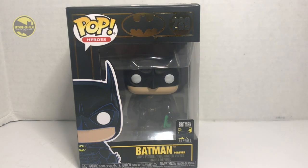What's going on BOFers? Peter Vera here with a long overdue toy review. Today I'm going to be looking at one of Batman 80s Funko Pops from the movie line.